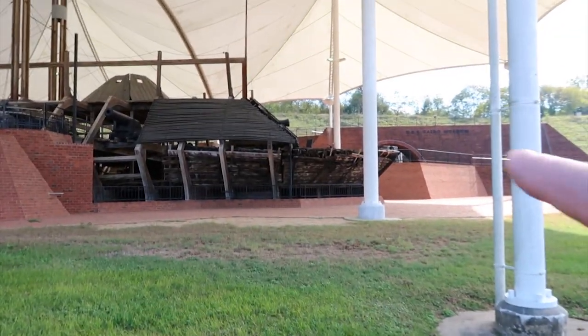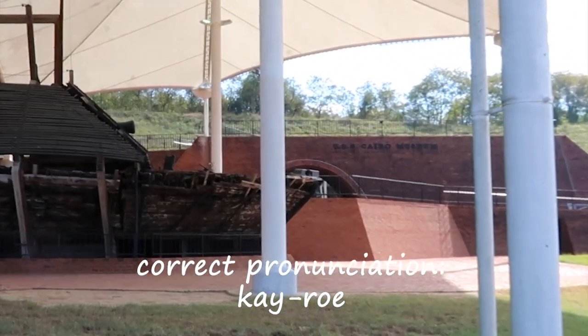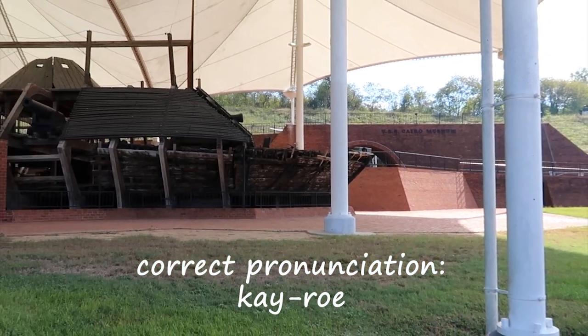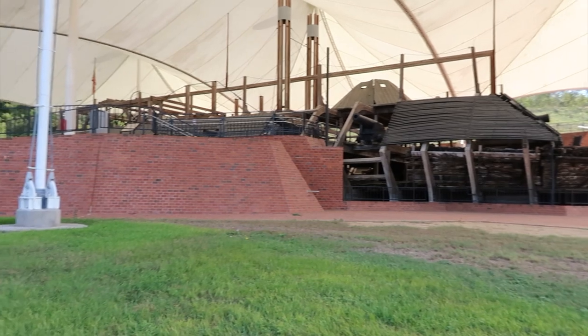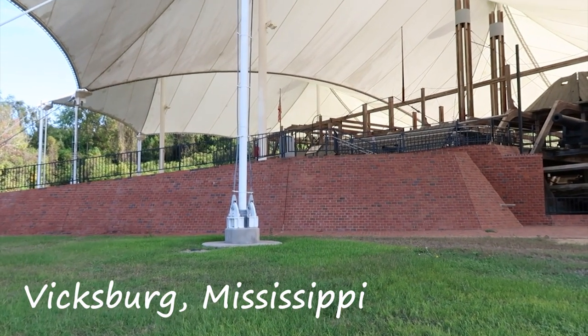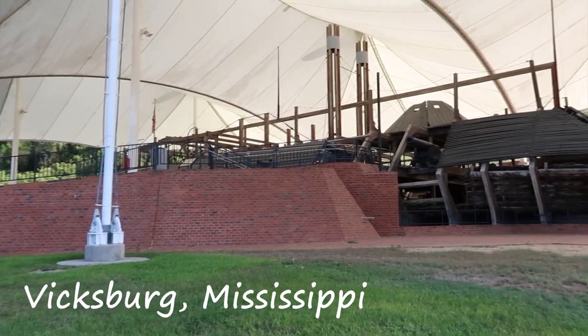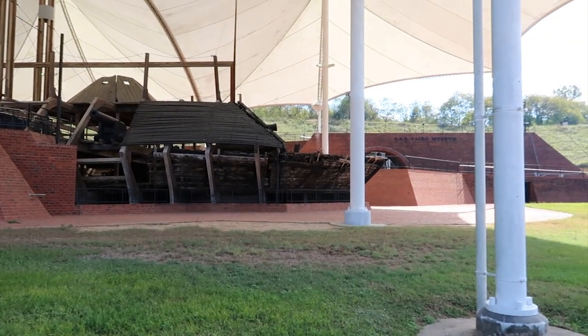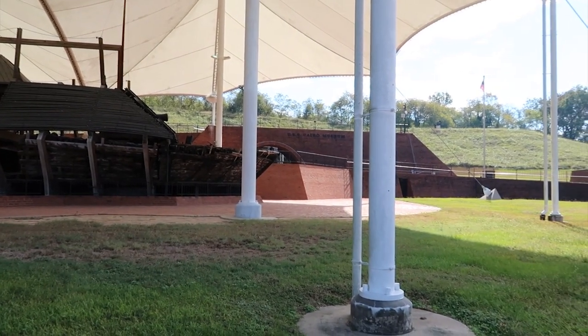And actually, if you use your sharp, pointy eyes, you can see on that wall there it says USS Cairo Museum. And this is in Vicksburg, Mississippi. And this big battlefield over here — there's all kinds of Civil War type stuff. And we're going to take a look at the Cairo and see what's going on.